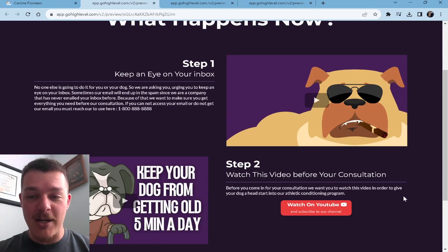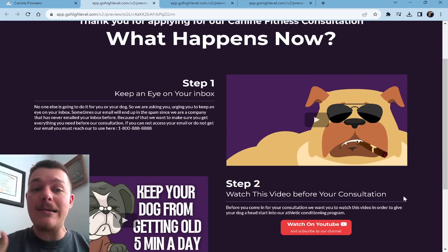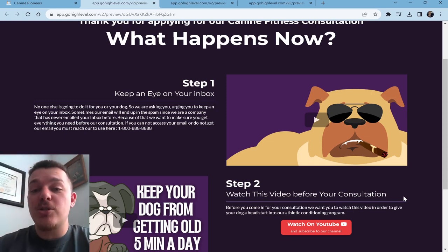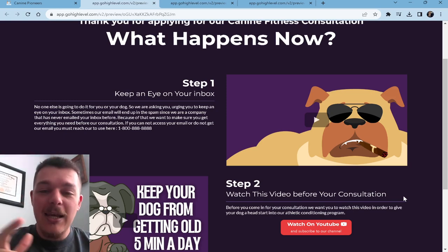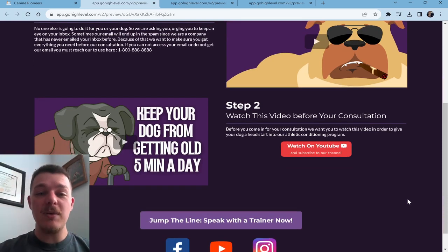Step one: keep your eye on your inbox. You're letting her know, hey, you're going to get an email — go check it out. If you haven't gotten it, let us know. Give us a call so that we can make sure you get all of our emails, as it is important you have the resources you need in order to have a successful consultation. Step two: go watch this video before your consultation. This could be a walkthrough of keeping your dog from getting old, or maybe you just say, this is what you should expect in your consultation, this is what I need you to bring.